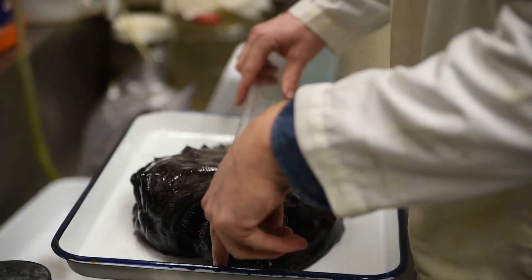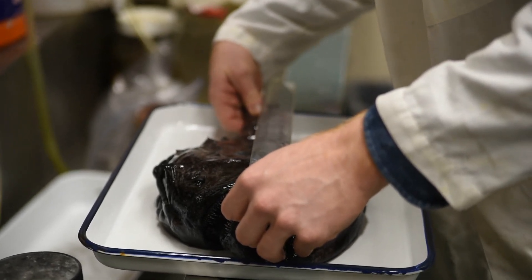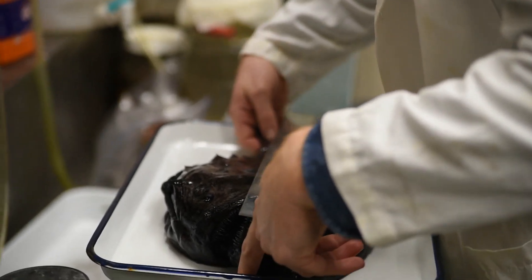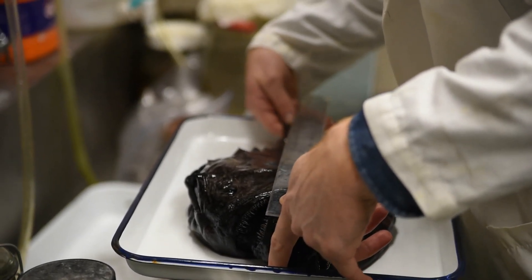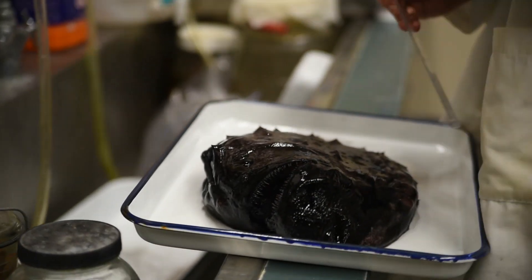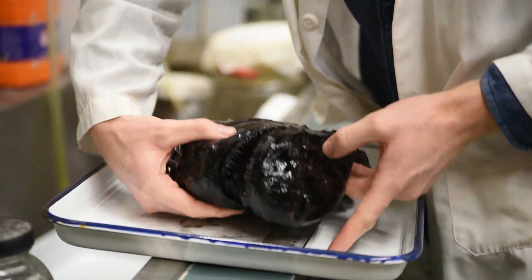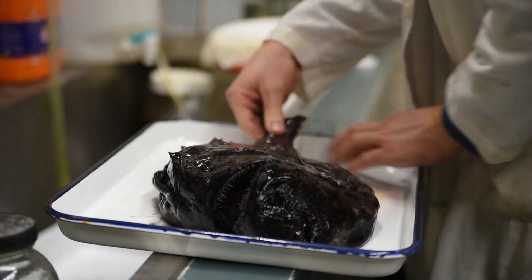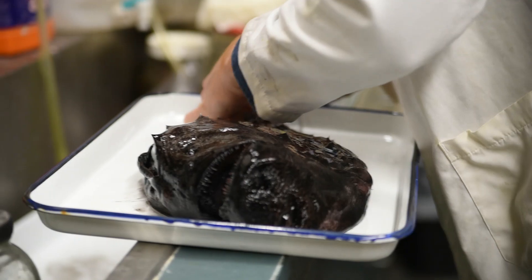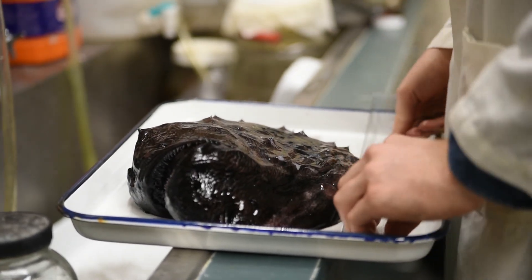I want to take this measurement because we want to know how big it is. This specimen is somewhere on the order of 385 millimeters total length, which is about 15 and a half inches long.